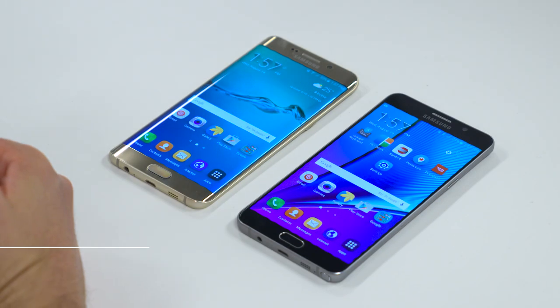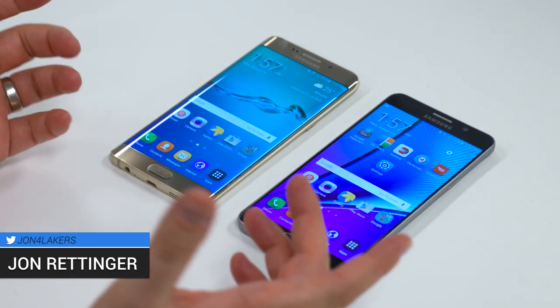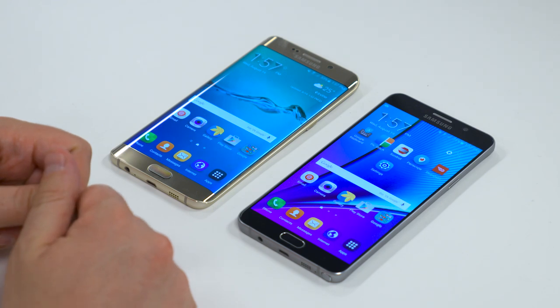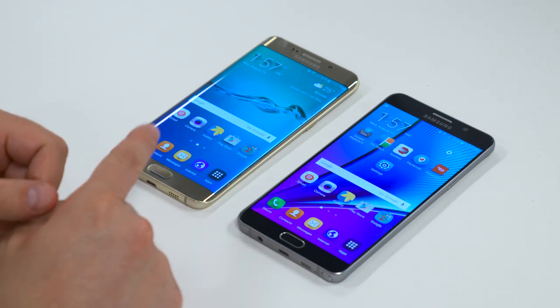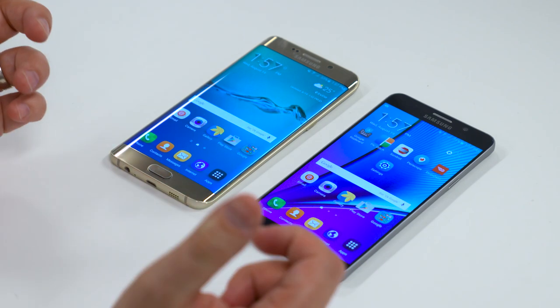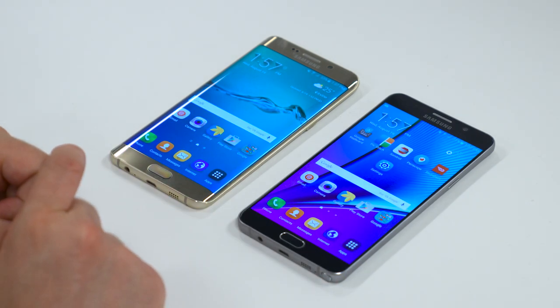Buying a new smartphone is a really personal choice. There are a ton of great options out there, especially in the flagship range. What I've got in front of me is two — let's just call them kissing cousins for lack of a better word. I've got Samsung's latest Galaxy S6 Edge Plus, which I'm just gonna call the Edge Plus, and the Galaxy Note 5. I'm John Rettinger from TechnoBuffalo. I'm gonna help you show the differences between these two and hopefully help you pick the one that's right for you.